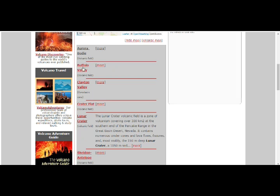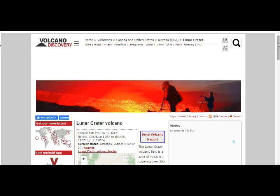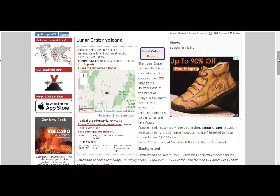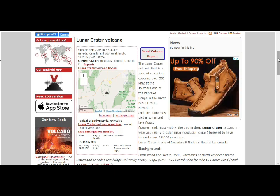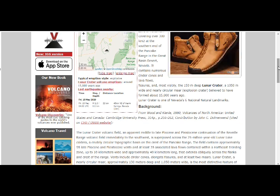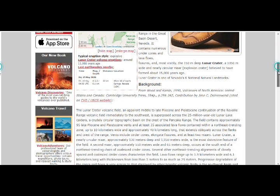Lunar Crater — the Lunar Crater zone of volcanism is a field covering 300 square kilometers at the southern end of the Pancake Range, Great Basin Desert, Nevada, containing numerous cinder cones, lava flows, and fissures. The most visible is the 150-meter-deep Lunar Crater. Background from 1990 'Volcanoes of North America': the Lunar Crater volcanic field is a middle-to-late Pliocene continuation of the Reveille Range volcanic field immediately to the southwest.